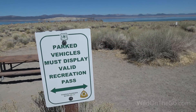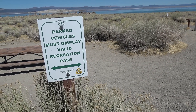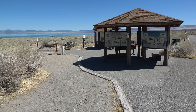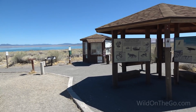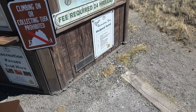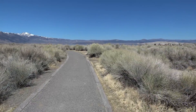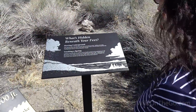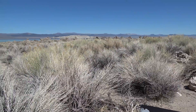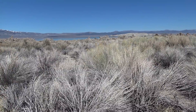Down here at South Tufa of Mono Lake, it is a fee area. The Forest Service requires a valid recreation pass. They have a booth here that sells recreation passes, but it appears to be closed. They do have payment envelopes you can use. This may look like a dry spot, but water moves beneath your feet — surface water sinks through porous soil until it hits a hard rock layer, then runs downhill toward the lake, forming a spring.